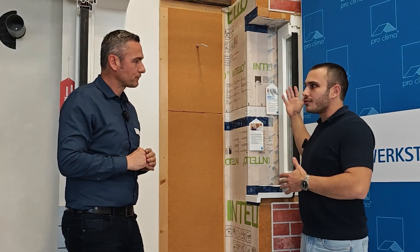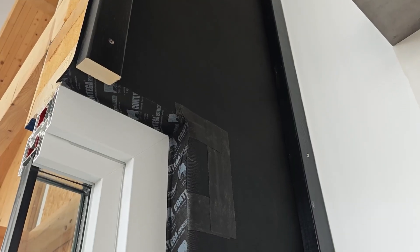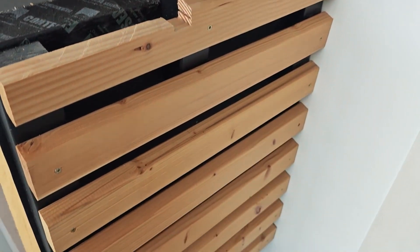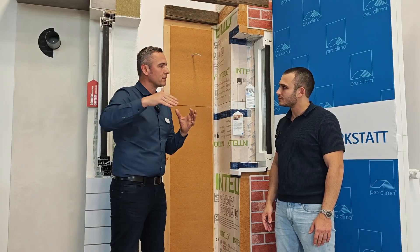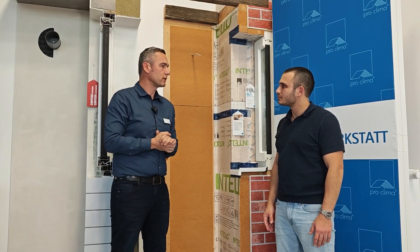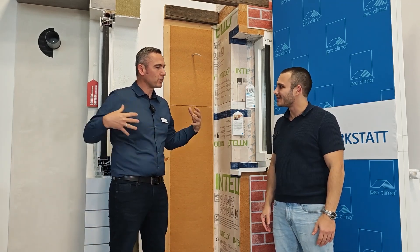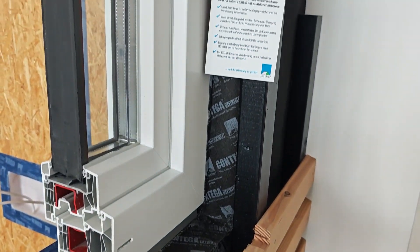On the outside, we need a wind tightness layer to prevent wind from flowing through the insulation layer, which could cause heat losses, because every insulation material works due to closed air chambers. We have to prevent air from flowing through these air chambers — that's why we need a wind tightness layer on the outside. It's like putting a wind jacket on the building: we wear a thick pullover and over that a soft shell jacket, preventing wind from blowing through the thermal insulation.